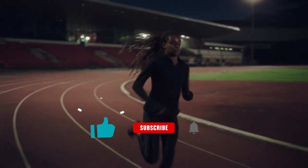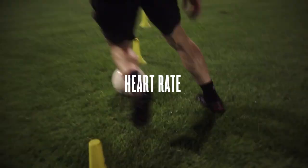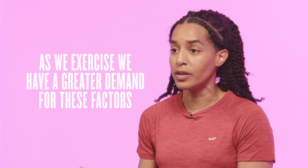Exercise is a physiological stress. We can think about our normal baseline heart rate, breathing rate, and temperature. As we exercise we have a greater demand for these factors, and I like to think about this as a bit of a bell curve — our intensity being right at the top, with warming up gradually allowing us to get to that intensity and cooling down allowing us to return to our baseline.